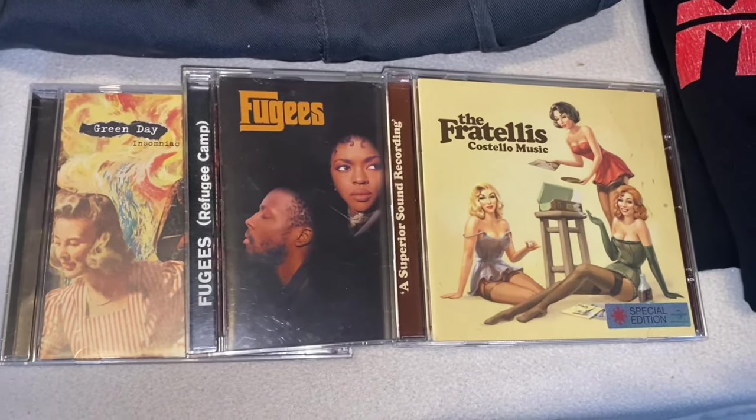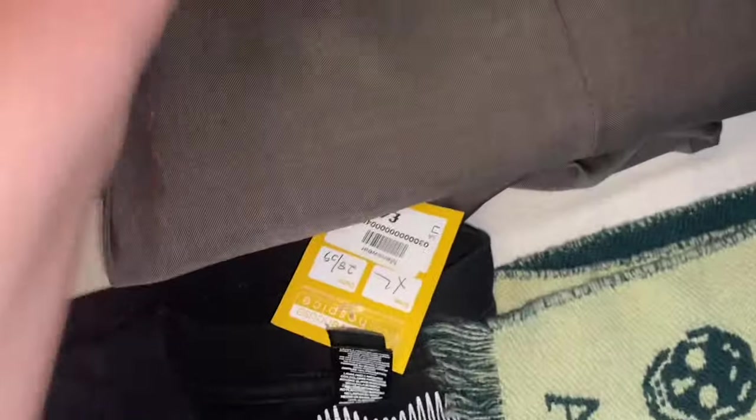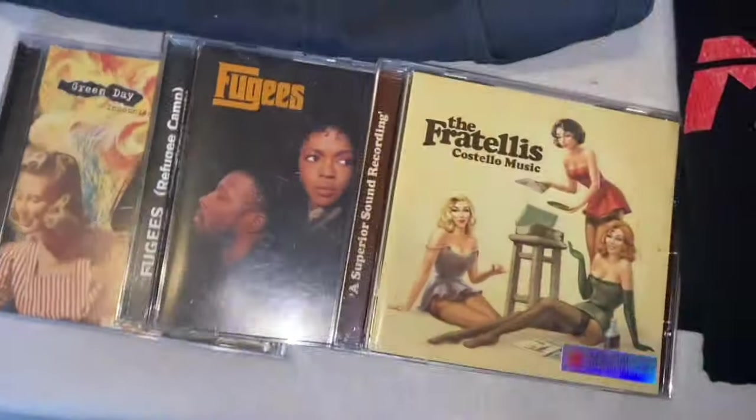We got those, and then there's this suit. It's a wool suit — it's got the new wool mark on it, it's a Next suit, 44-inch long, with trousers to go with it. It'll do well. Five pounds for the suit, the Farah trousers, and the three CDs is not bad at all.